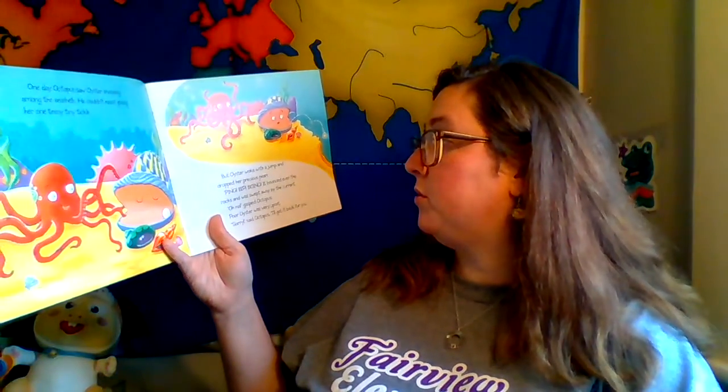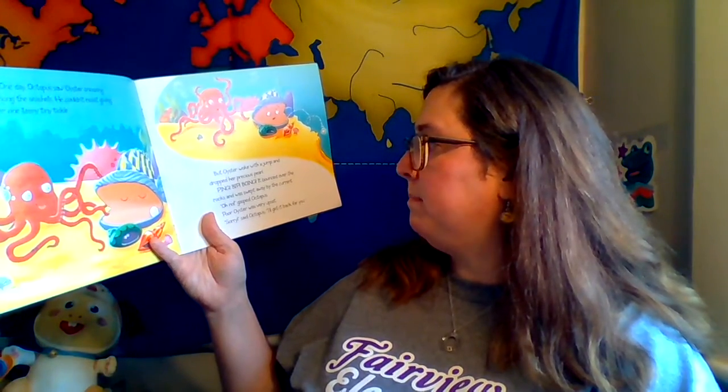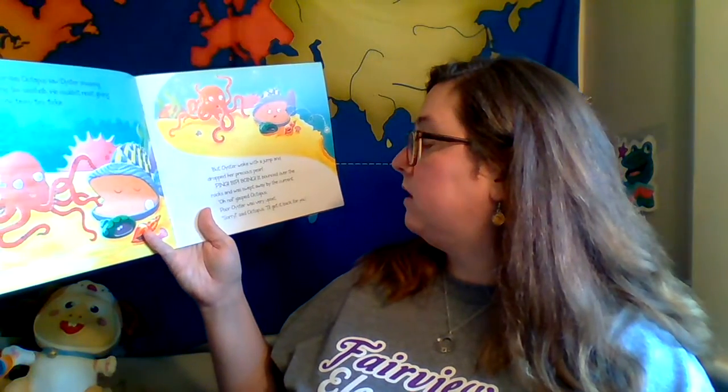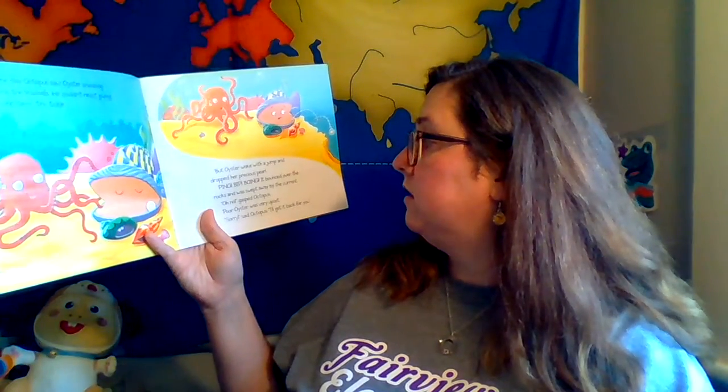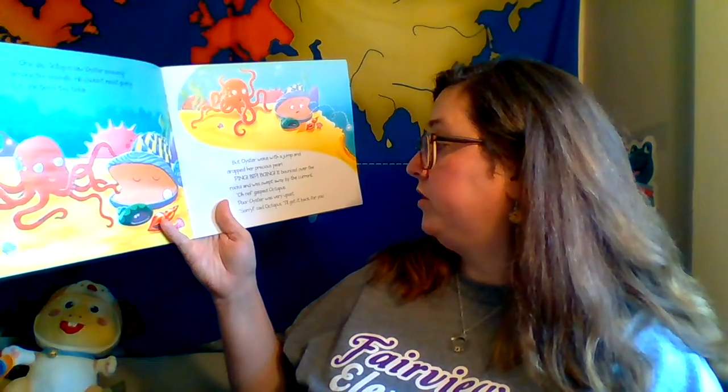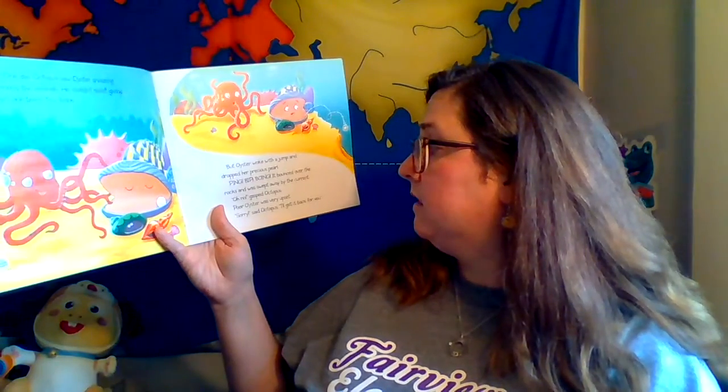One day, Octopus saw Oyster snoozing among the seashells. He couldn't resist giving her one teeny tiny little tickle. Oyster woke up with a jump and dropped her precious pearl. Ping, bip, boing — and it bounced all over the rocks and was swept away by the current. 'Oh no,' gasped Octopus. Poor Oyster was very upset. 'Sorry,' said Octopus. 'I'll get it back for you.'